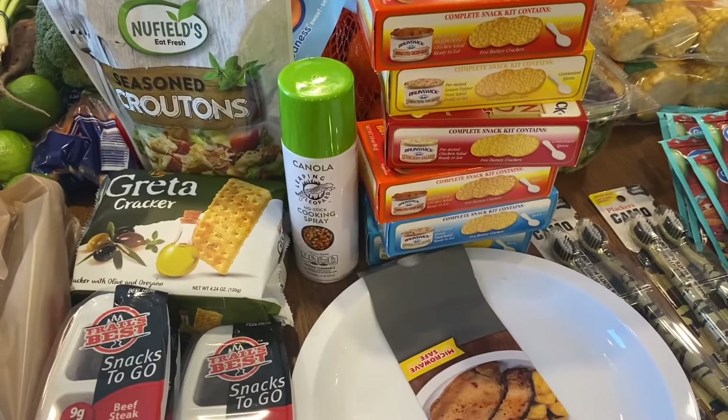That's about all I got from the Dollar Tree — not much, but I did buy a lot of Easter stuff there that won't be in this video.